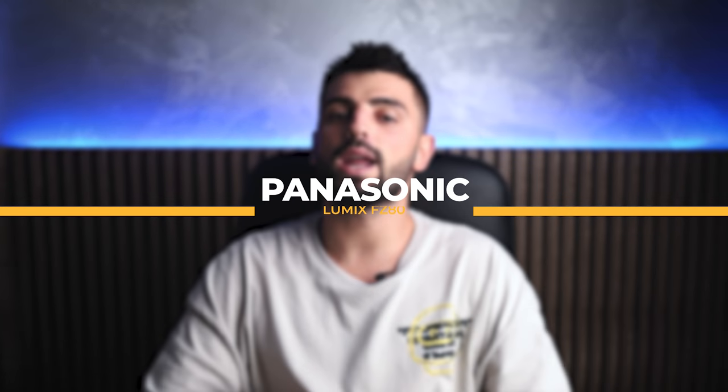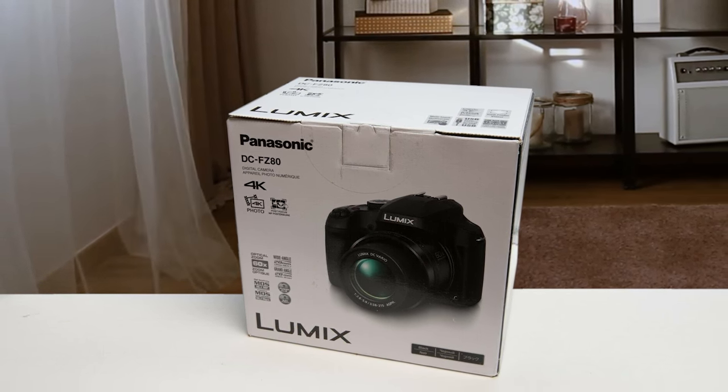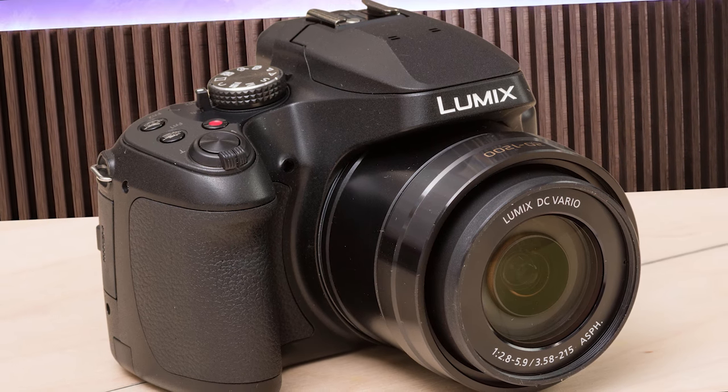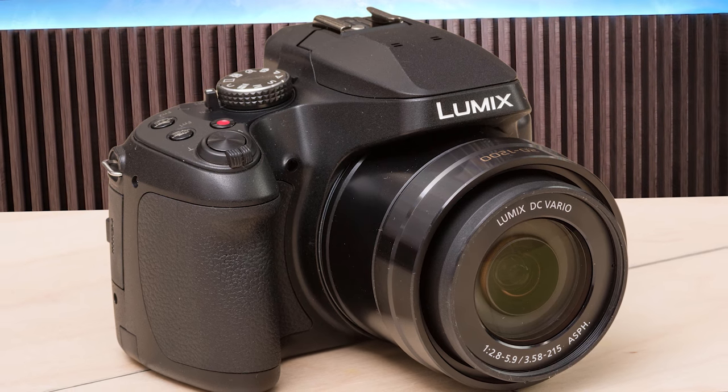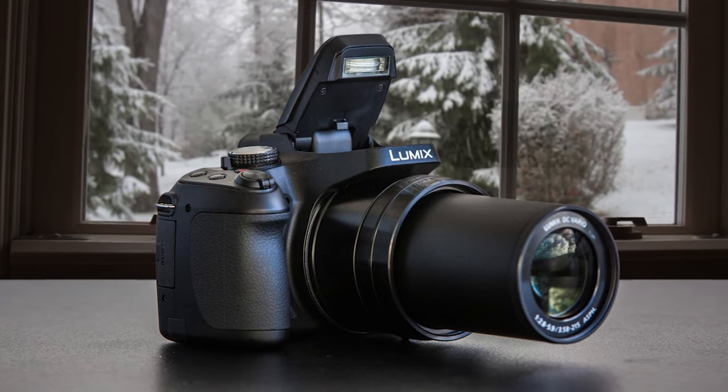First on the list we have a well-known name, the Panasonic Lumix FZ80. Known as the FZ82 outside the US, it follows a succession of attractive and feature-packed cameras from Panasonic. It's a small and lightweight all-in-one camera capable of shooting practically any subject you point it at. It offers a very wide full-frame equivalent focal range of 20mm to 1200mm, and its unique 4K photo mode can help you capture images of quick moments a little easier. The camera itself is also quite comfortable to use.